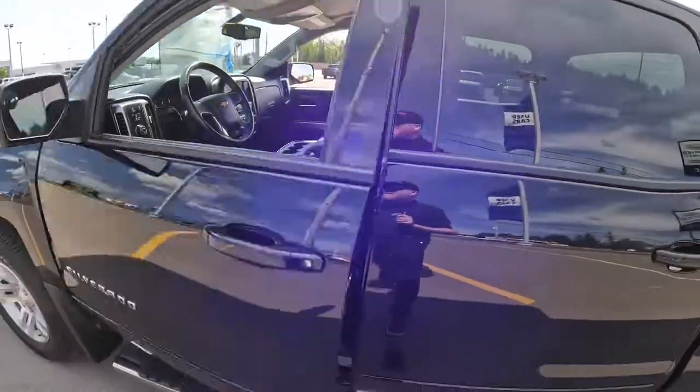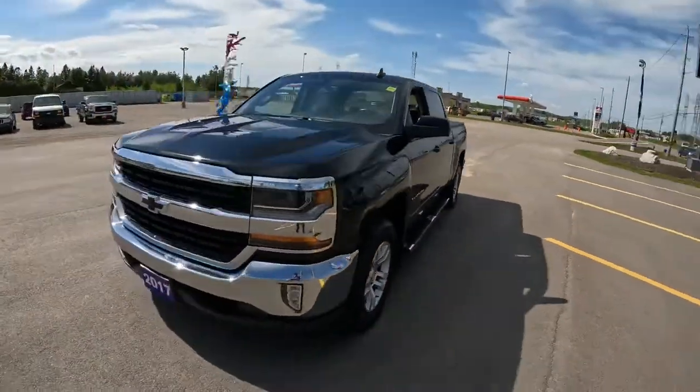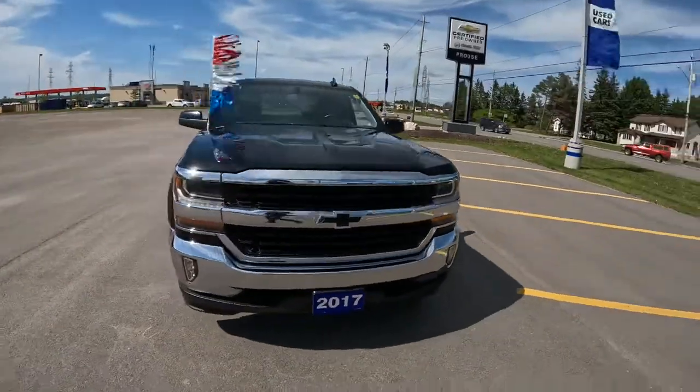94,518 kilometers on this 2017 Chevy Silverado LT Crew Cab. Make sure you're making it safe before it's too late — and this one's gone.